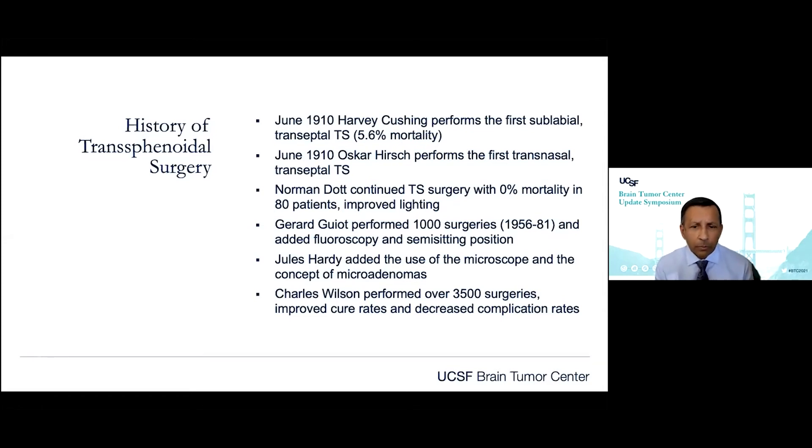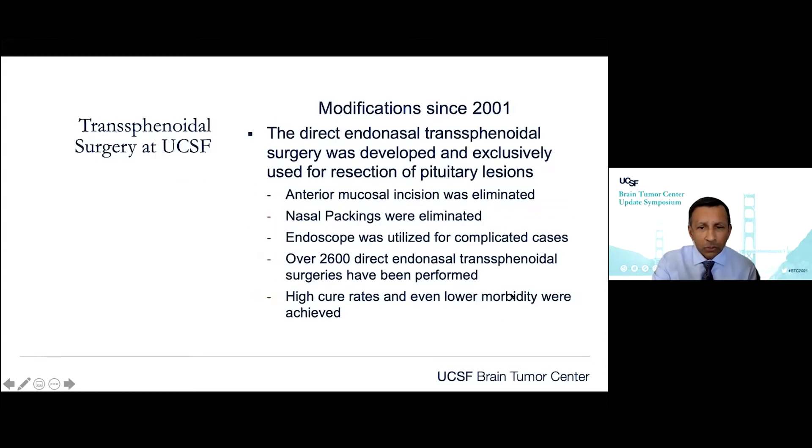It didn't come back into North America until Jules Hardy brought in the microscope and the concept of microadenomas. And then my mentor and our old chairman, Charlie Wilson, had performed over 3,500 surgeries. He really showed it's an operation where we can improve cure rates — really cure the tumor, not just debulk it — and actually decrease the complications. Both of those have held true over time.